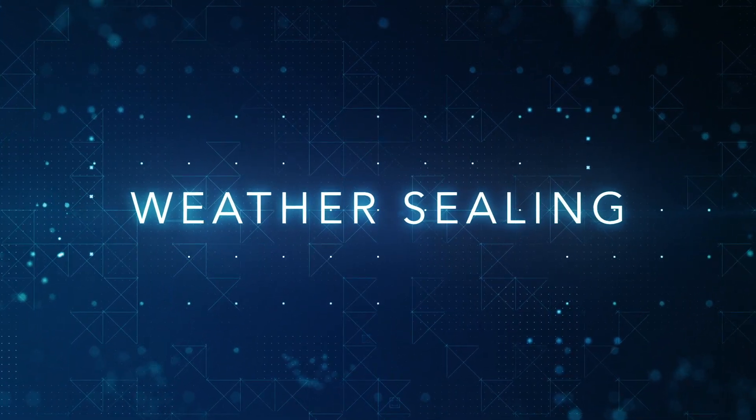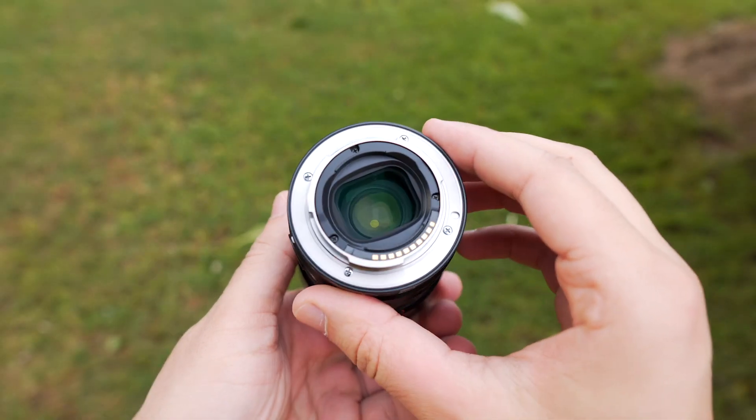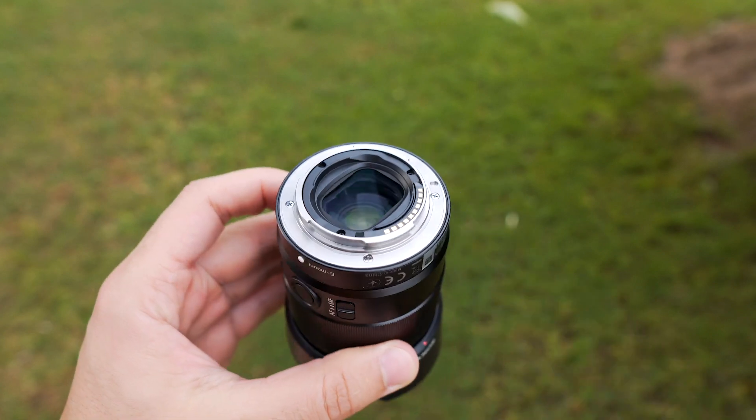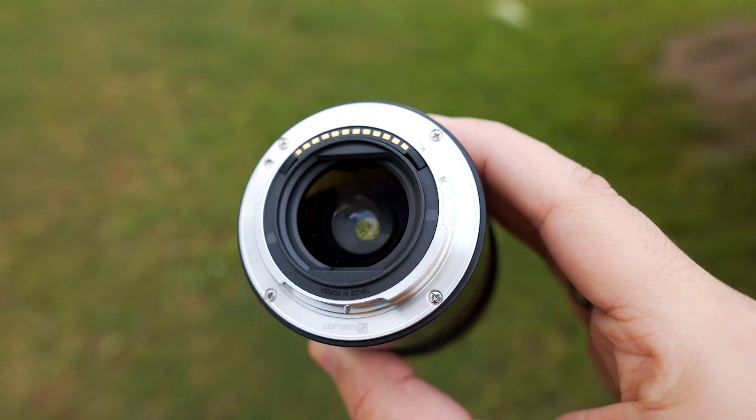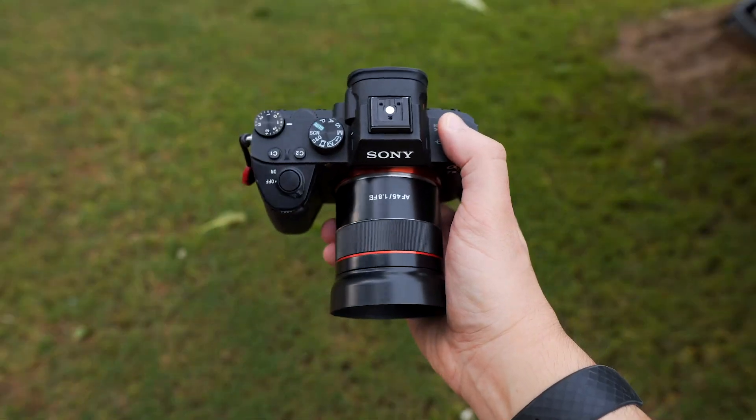Both lenses have a plastic mount. Sony 35mm has dust and moisture resistance construction, which definitely helps in less-than-ideal weather conditions. Samyang doesn't mention any information for weather sealing, so it seems to be missing that feature.